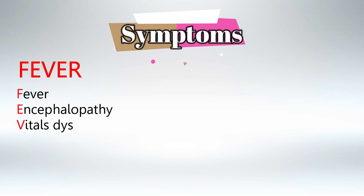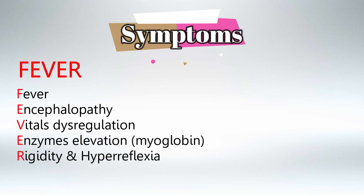To remember the symptoms of Neuroleptic Malignant Syndrome, just remember the word FEVER. F for fever, E for encephalopathy, V for vital dysregulation, E for enzymes elevation — mainly myoglobin — R for rigidity and hyperreflexia.